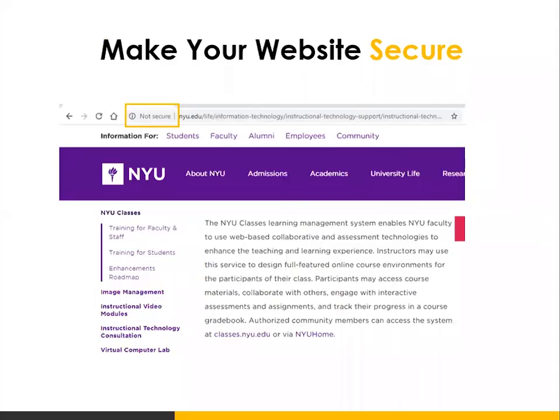The next thing is to make your website secure. This is NYU's website and as you can see, if you pull it up in a Chrome browser, it shows 'not secure.' You would think NYU would have a secure site, but even some large companies haven't taken the steps to secure their site. You do that by adding an SSL certificate to your website. You can purchase an SSL certificate through your web host company, and you will need to migrate your site from HTTP protocol to HTTPS protocol. This is something your web developer will have to do.